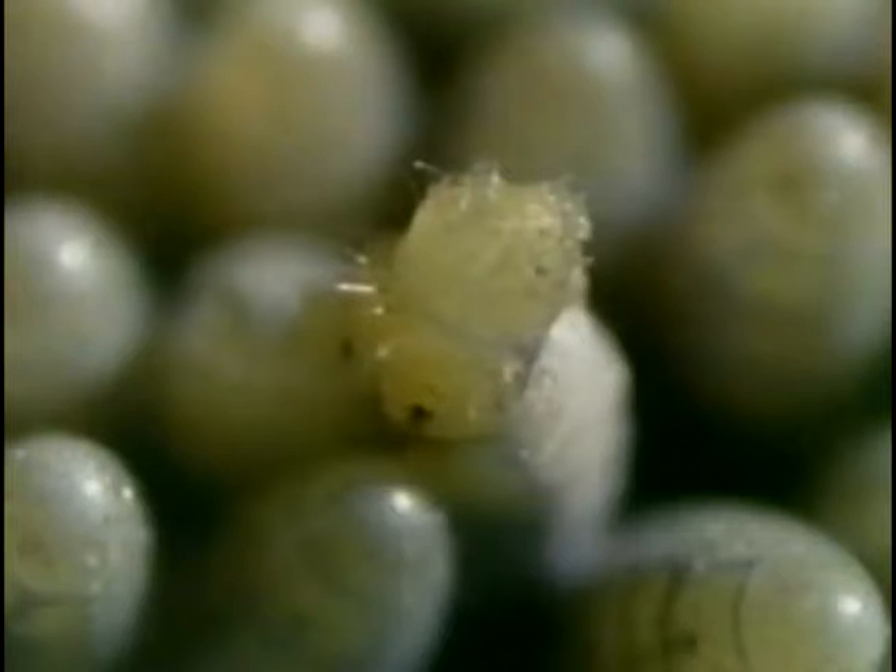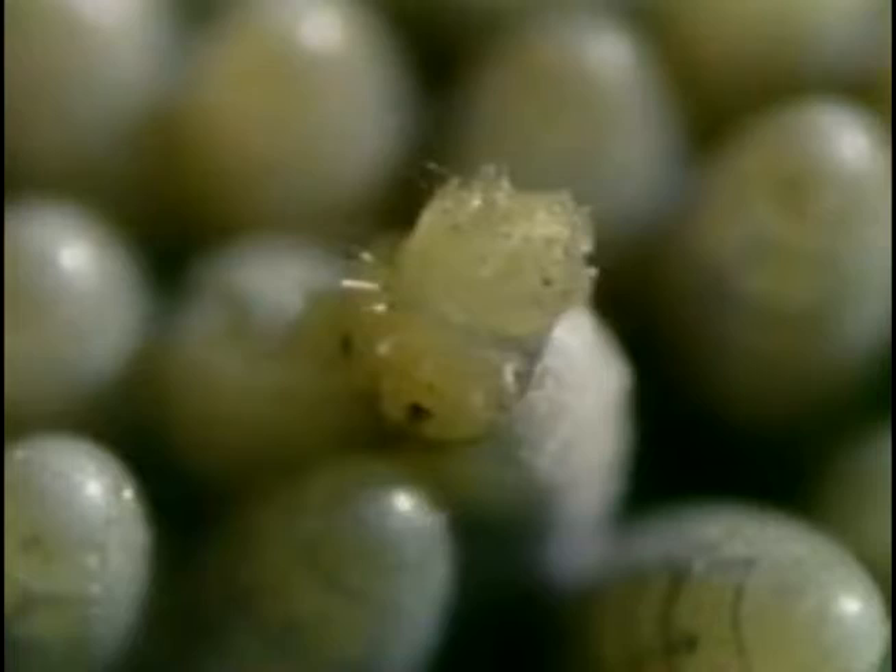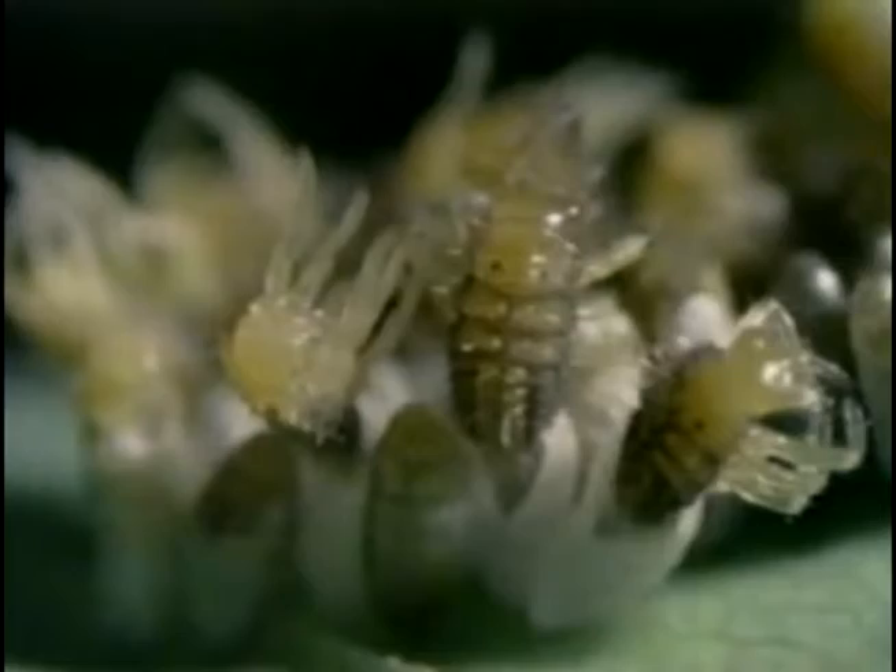Days later you can see the markings of baby ladybugs before they hatch, and here comes the first. Looking as much like a little crab as a ladybug, the baby — called a grub — comes out of the egg head first, moving all six legs. Insects of every kind have six legs. Now here come all his brothers and sisters. They look like crabs too, quite different in appearance from their mother.